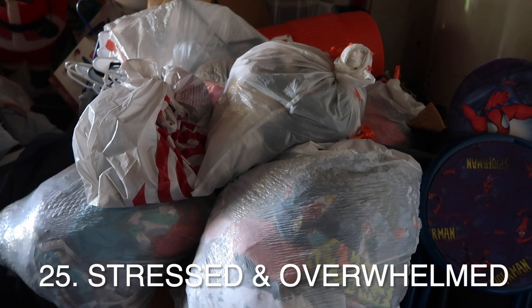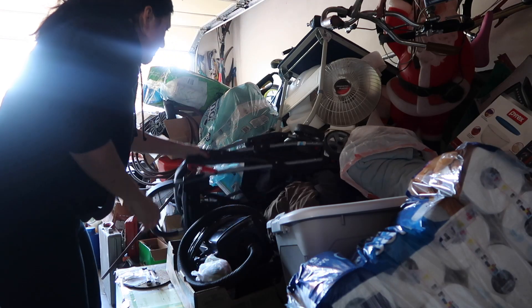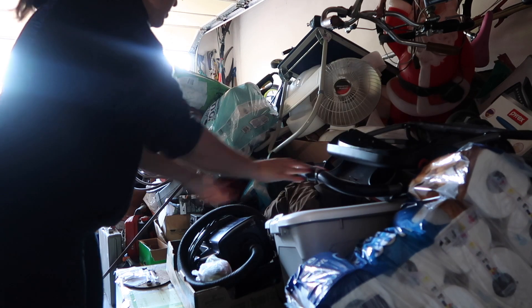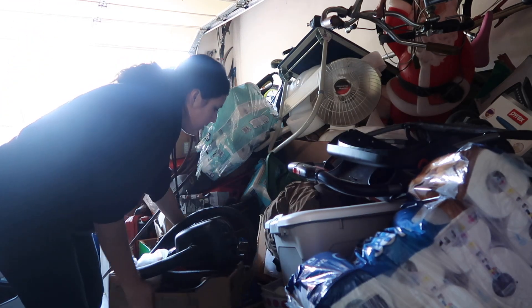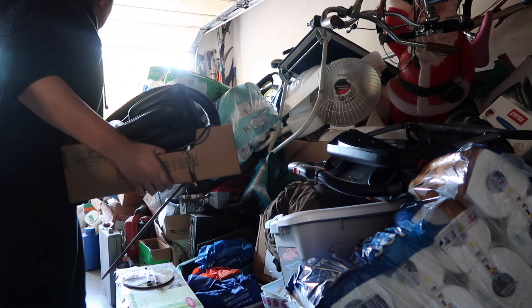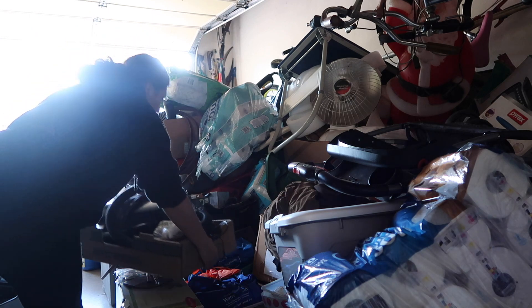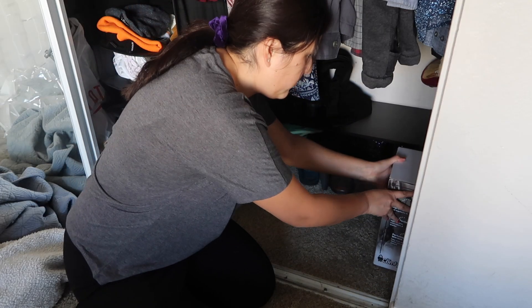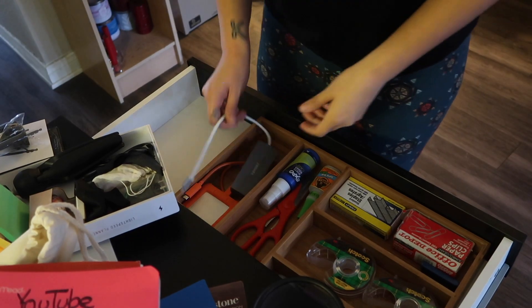You constantly feel stressed and overwhelmed. Sometimes living with anxiety, depression, or stress brings on clutter. If you find that you're overwhelmed by negative emotions, you might not have the energy to clean or organize, or you might use shopping as therapy and start to accumulate things to manage your feelings.